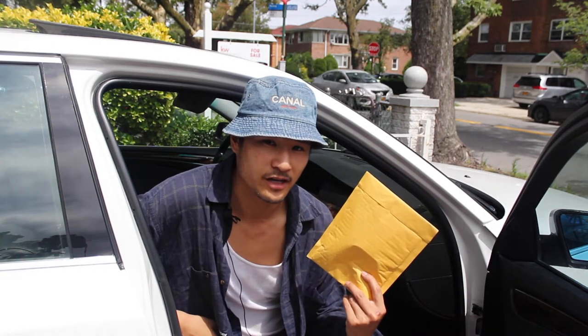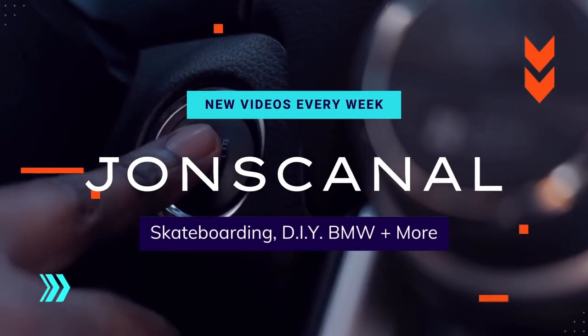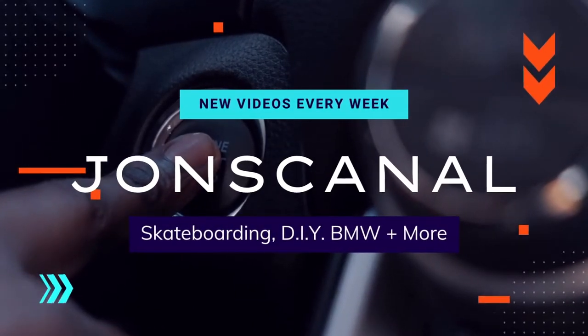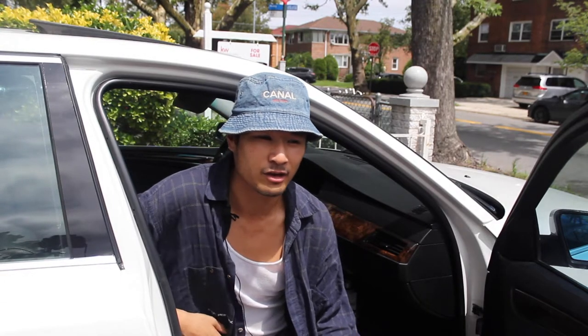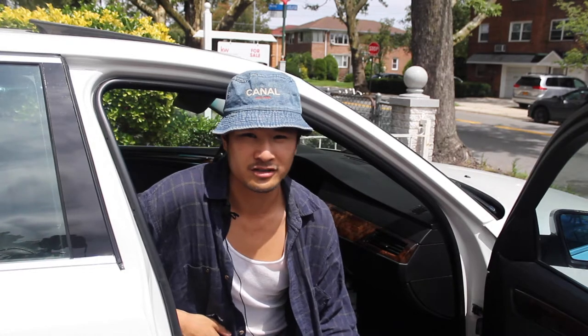Hey, what's up everyone? Welcome back to the channel. I got something cool in the mail this morning. On this episode, I'm going to go over everything that you need to know in 2021 about BMW coding. Now I know when people hear BMW coding, it's kind of thorny. People are like, oh, it's too complicated. It's not something I want to do. It's going to cost all this money.